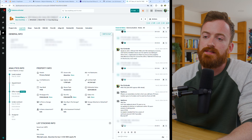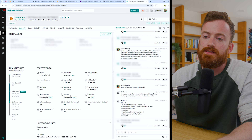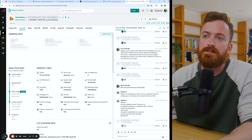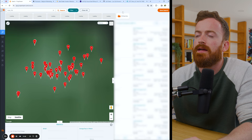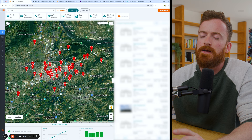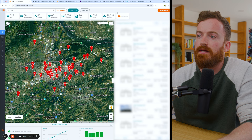Hopping into PropStream, we can actually see in Resimply's list stacker that this came from an absentee with three or fewer properties, one to four units, 35 to 100% equity. This particular deal was in York, Pennsylvania. PropStream is about a hundred bucks a month and lets you pull up to 10,000 records. They have an affiliate offer where you get to try it for a week for free.